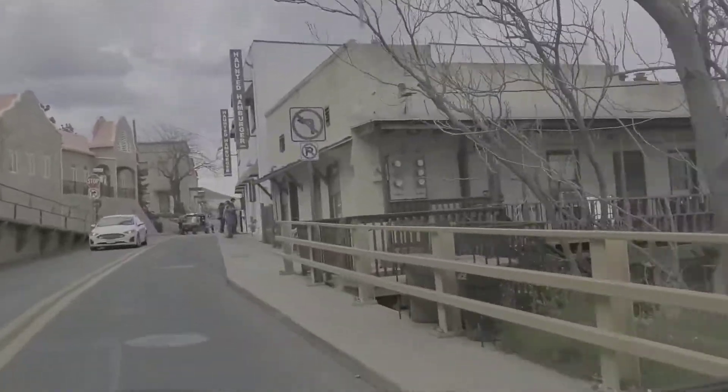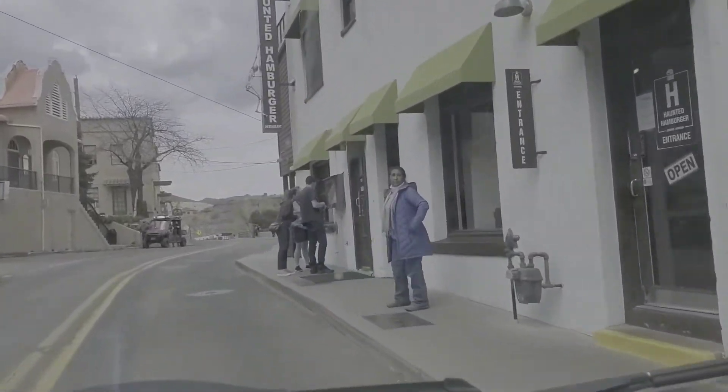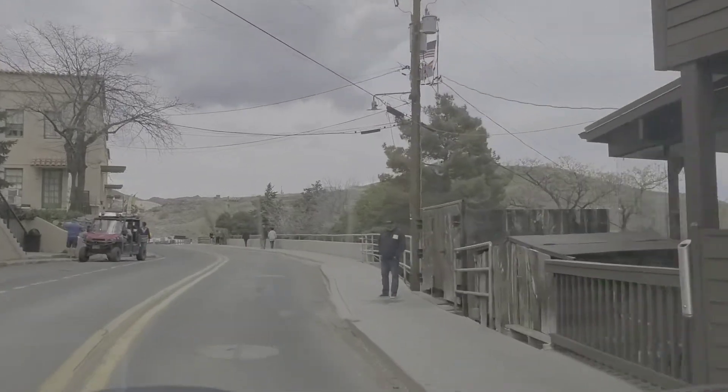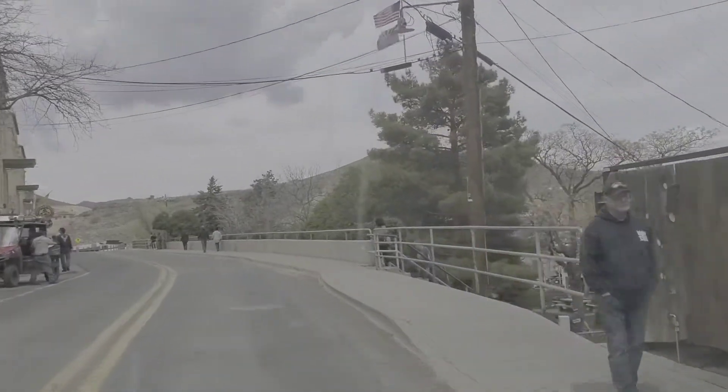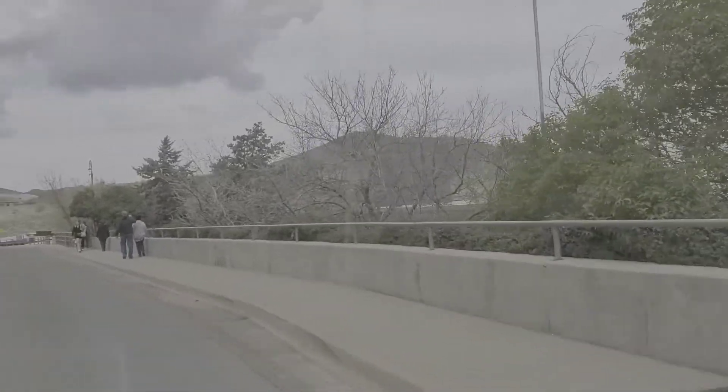And there's the Haunted Hamburger on the right there. I did not stop to eat there, but that's apparently where everybody stops — because that's the other part of the town. It is noted to be haunted.